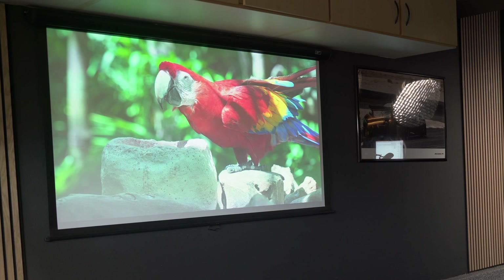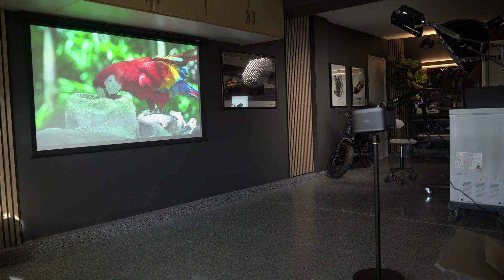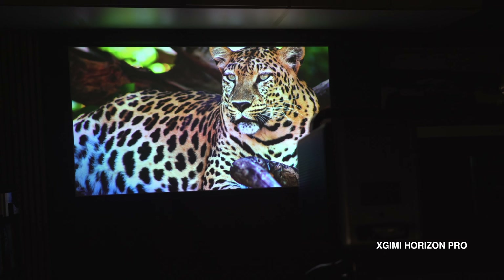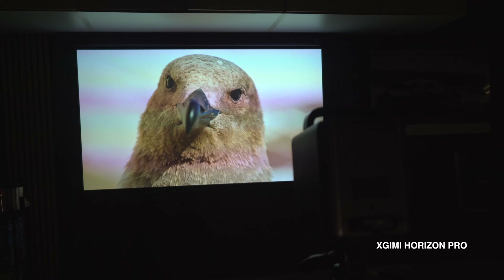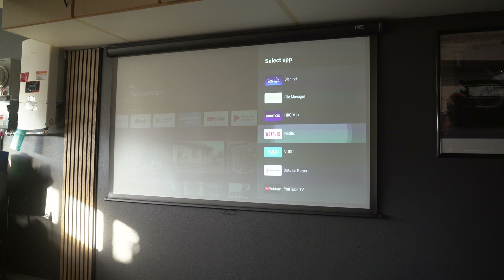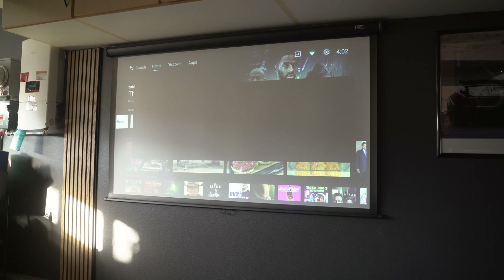The picture quality is excellent — bright and crisp, and especially vibrant with animated shows or movies. The 3840x2160 resolution with 2200 ANSI lumens makes it a true 4K projector. The projector runs on the latest version of Android TV, which is decently responsive and supports all my favorite streaming apps.